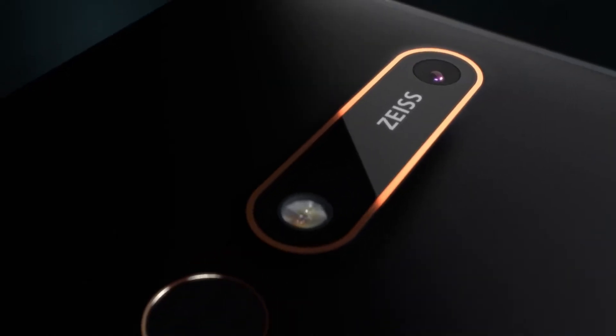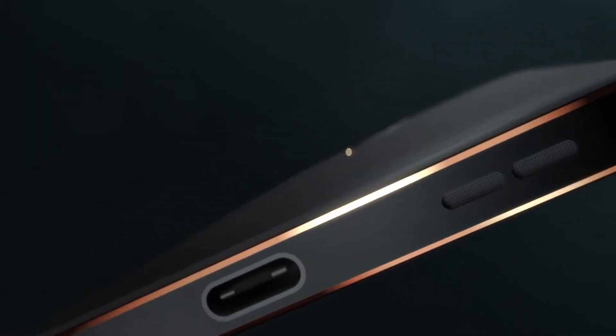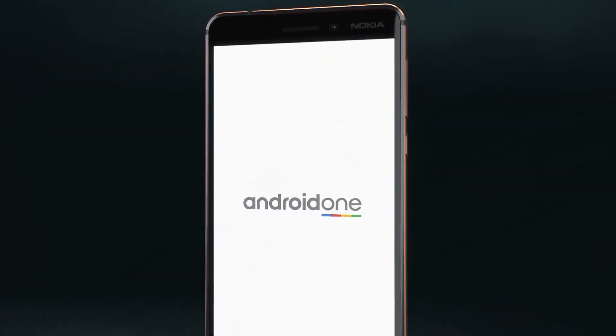It has the Snapdragon 630, a 16-megapixel rear camera, and an 8-megapixel front-facing camera. You get USB Type-C, a fingerprint scanner, and NFC, which is really nice. With the microSD slot, you can expand storage up to 256GB.